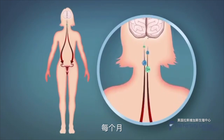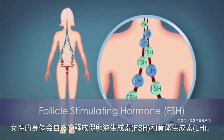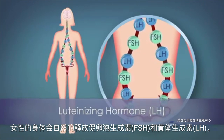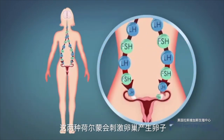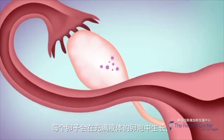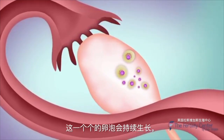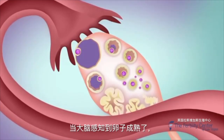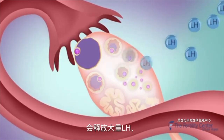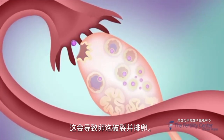Each month in a woman's naturally occurring cycle, the pituitary hormones FSH, which stands for follicle-stimulating hormone, and LH, standing for luteinizing hormone, are released. These hormones stimulate the ovary to develop and mature an egg. This egg develops in a fluid-filled sac called a follicle, which continues to grow as the egg matures. Once the brain senses the maturity process is complete, it releases a surge of the hormone LH, which causes the sac to rupture and free the egg for fertilization.